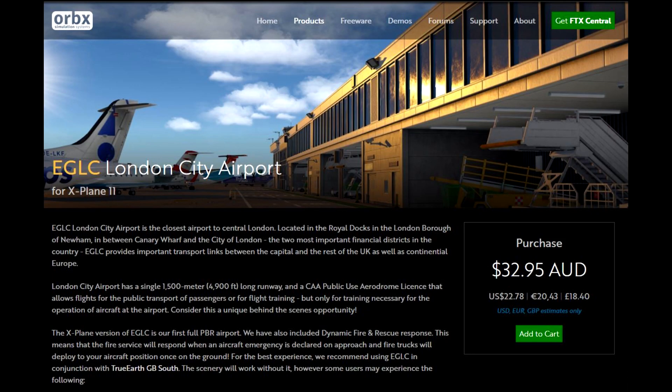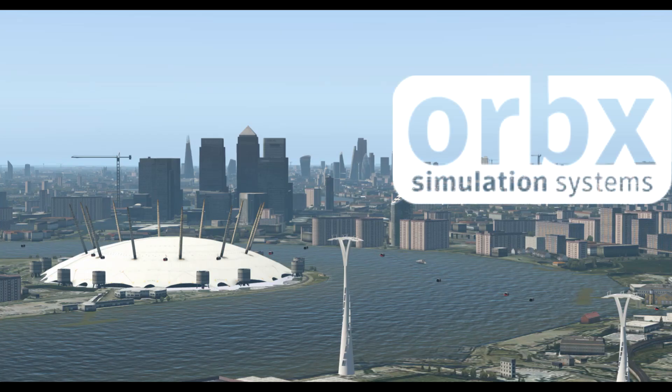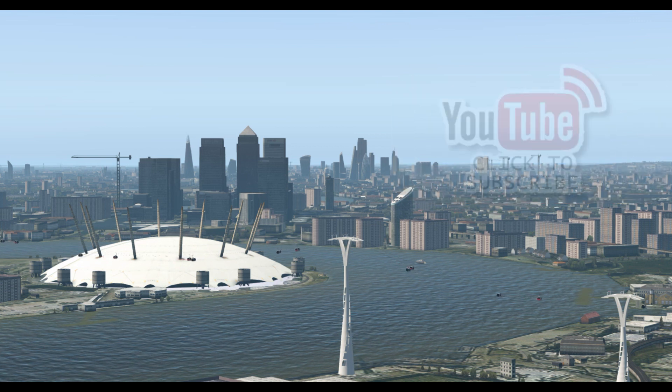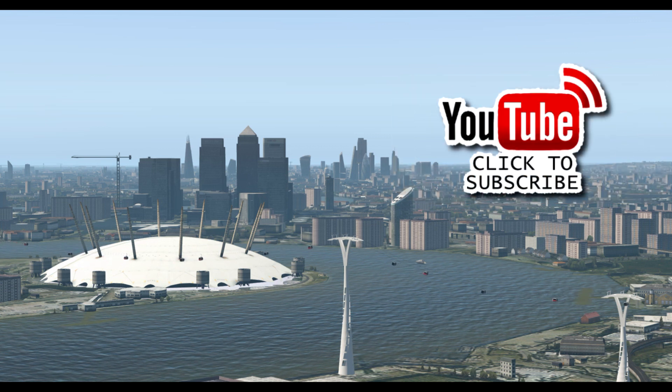Hello YouTube, Wycliffe Barrett here. Today we're going to look at EGLC, London City Airport, right in the heart of the capital city of London. It's by Orbex Simulation Systems. It's a beautiful airport and as you can see here it fits so well with True Earth Great Britain South.